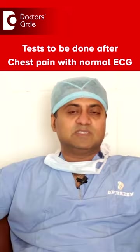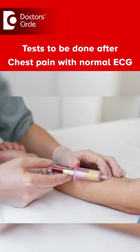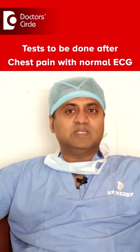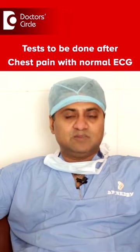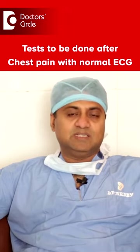During a heart attack, the heart will release certain proteins which can be tested in the blood. Those tests can be detected by doing a simple blood test. Once we know it is a heart attack, appropriate treatment has to be immediately carried out.